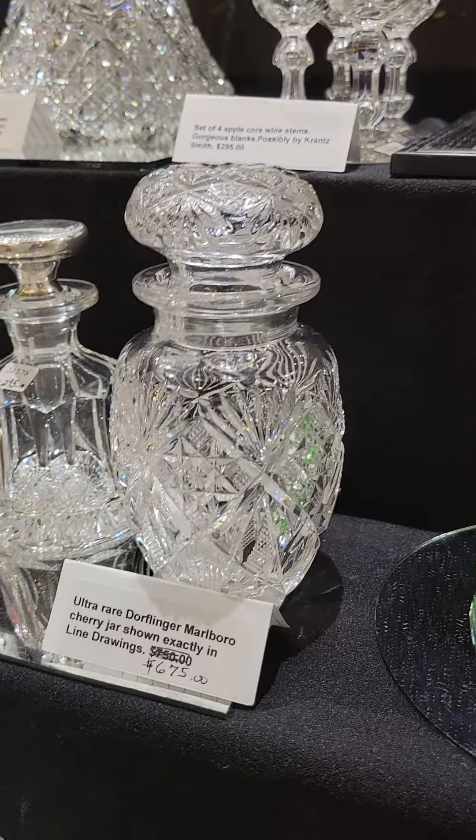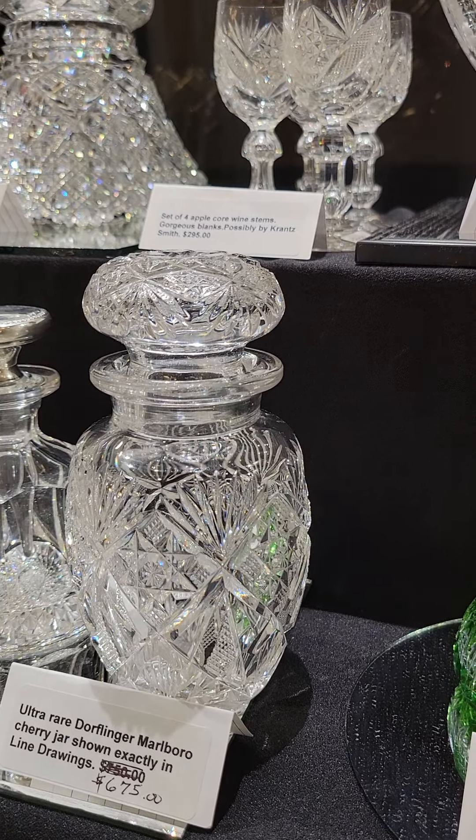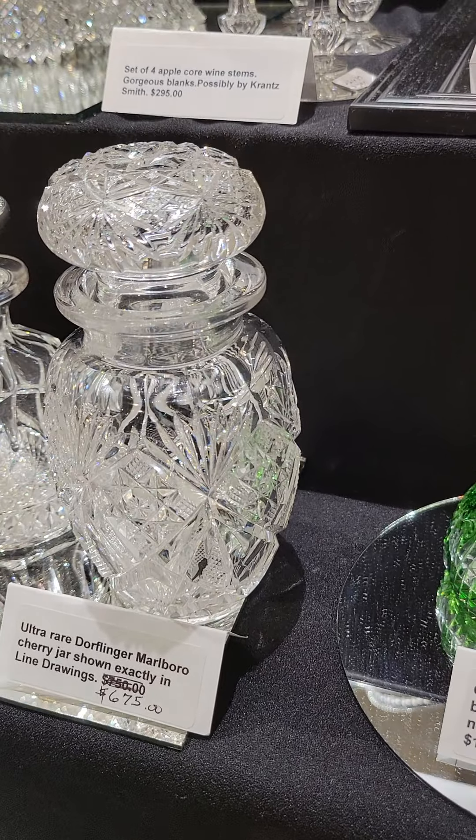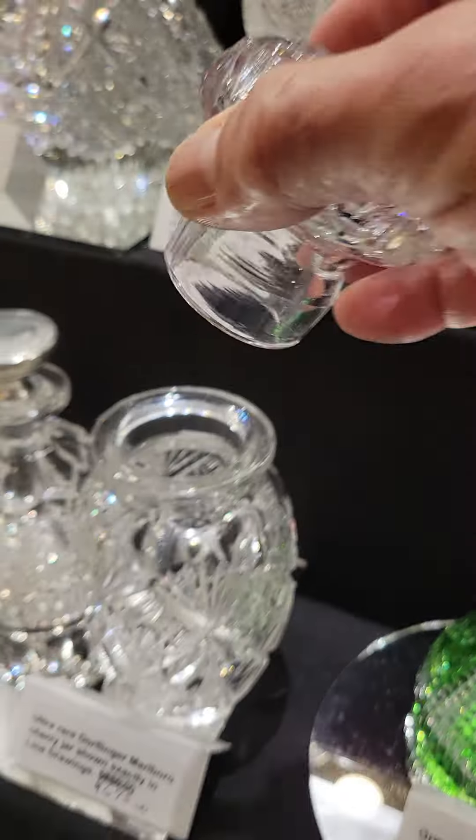This is a large cologne cut in Oval and Split by Dorflinger. It has a big sterling stopper. Nice cutting, and $795.